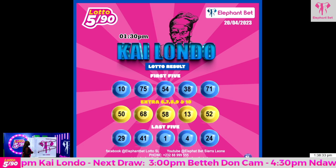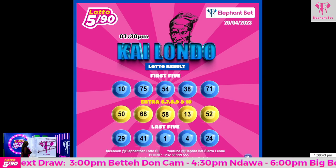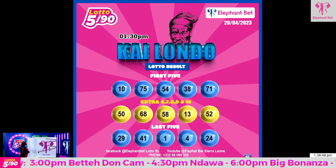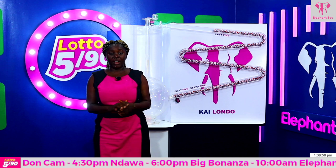First winning ball for our last 5: 29. Second winning ball for our last 5: 41. Third winning ball for our last 5: single number 1. Fourth winning ball: single number 4. And fifth winning ball for our last 5: 24. We are finally done.